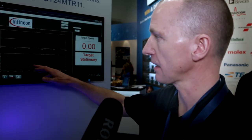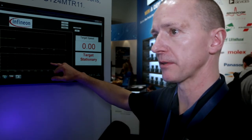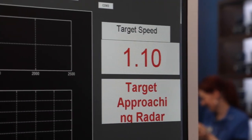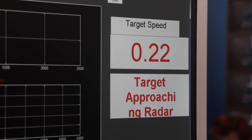On the screen here you'll see both the time and frequency domain elements of the analysis of the radar output. You'll also see on the right hand side target speed and whether the target is moving and in what direction.